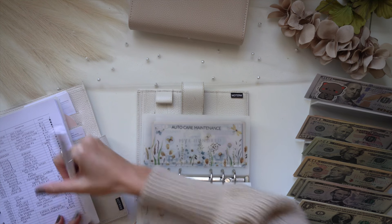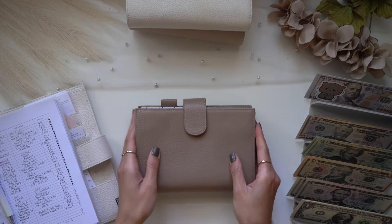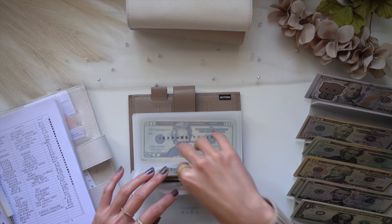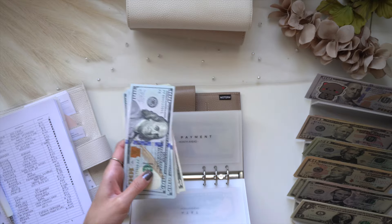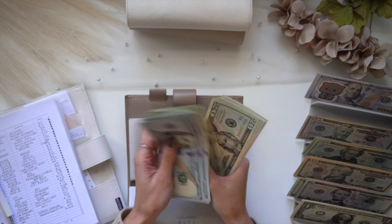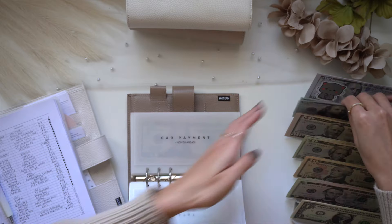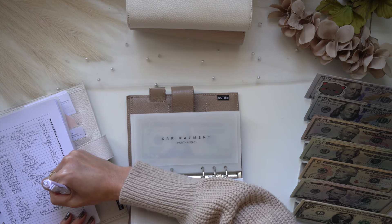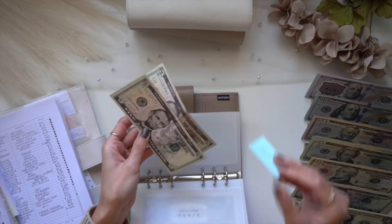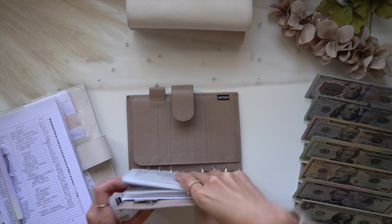Now we're gonna jump into my health binder. We're taking out the car payment, which is due October 17th, and that amount is $780. After that, we also have Uber One, which is $10. That is it for this binder.